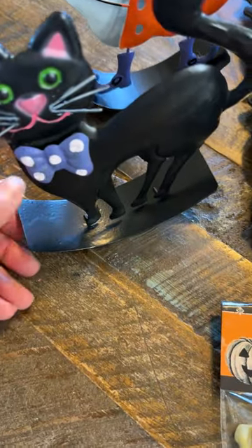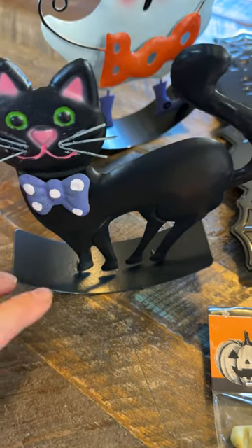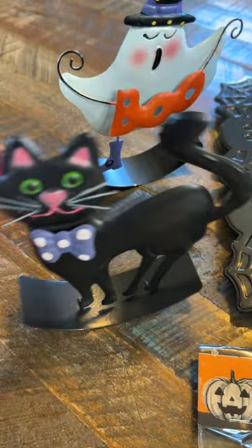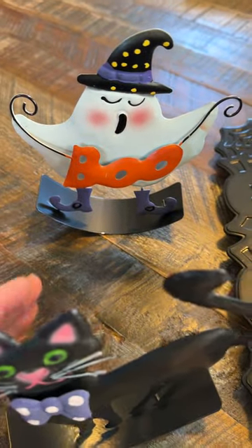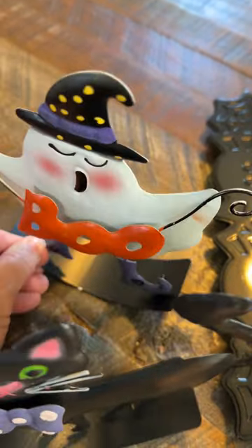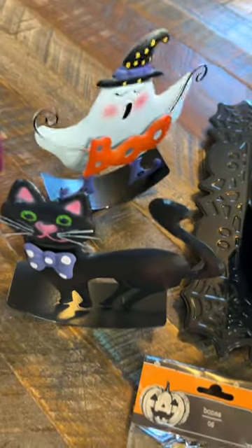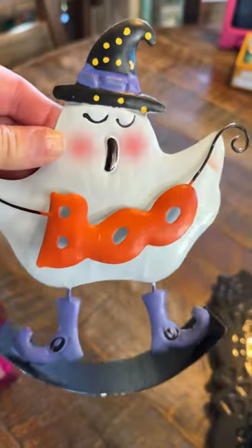I thought these would be cute - Roseman would like these for decoration. They're metal and this is the cat on a little curved metal stand, so they kind of sit up. There's the black cat, and then there's also the witch that says 'Boo.' Sorry guys, I'm trying to show them looking through the camera lens. These are probably five or six inches tall, so really cute.